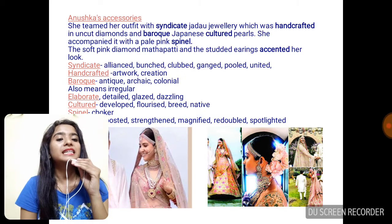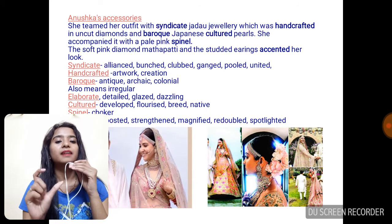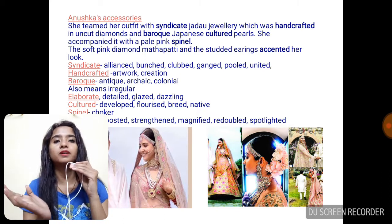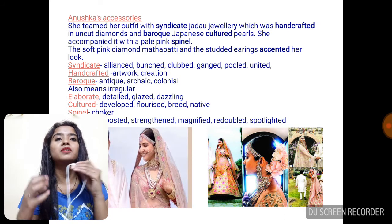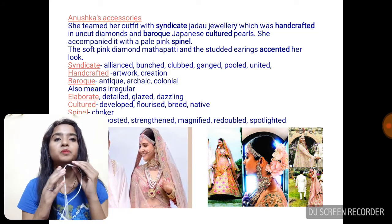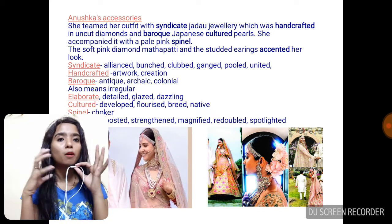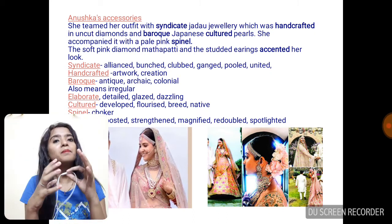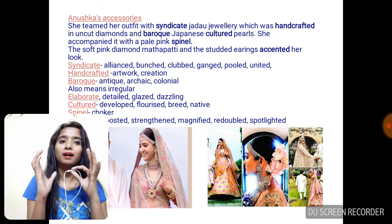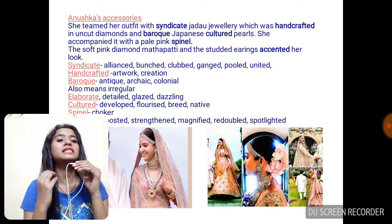She teamed her outfit with syndicated jadao jewelry which was handcrafted in uncut diamonds and Baroque Japanese cultured pearls. The difficult word here is 'syndicate.' You might have heard about Syndicate Bank — they used that word because they want people to come together and work. They clubbed people to get mutual cooperation. So 'syndicate' basically means to club things, to form an alliance between people or things, to assemble parts and form a product. So here, she teamed her outfit with syndicate jadao jewelry.